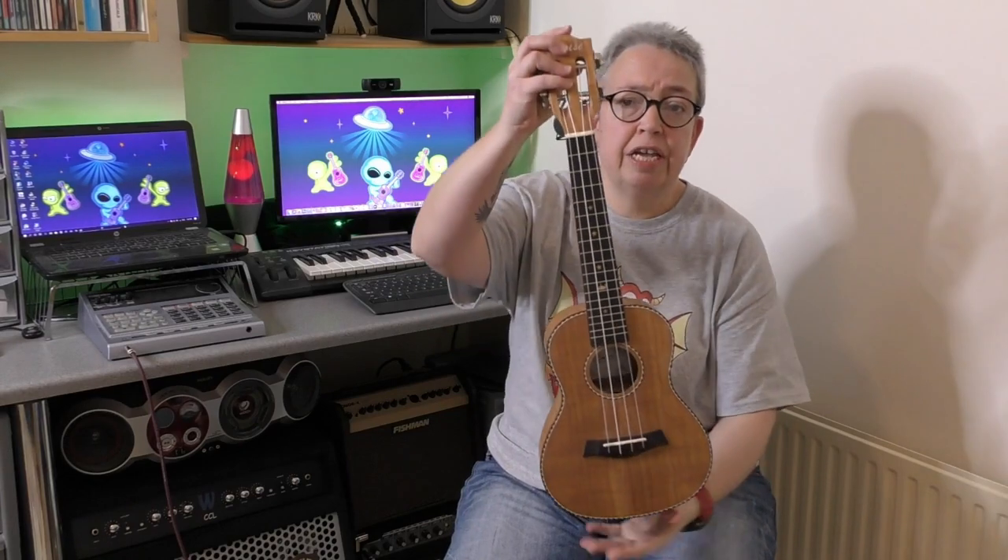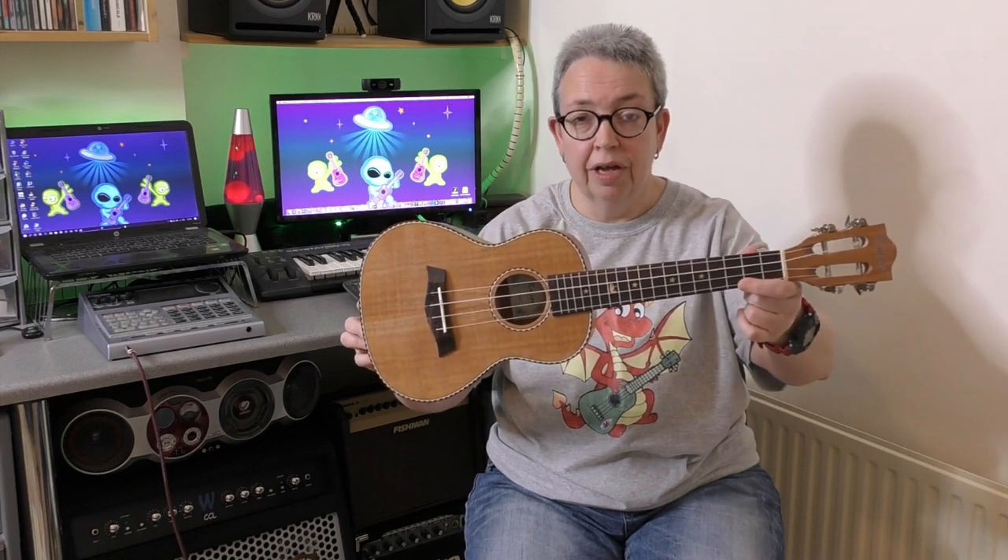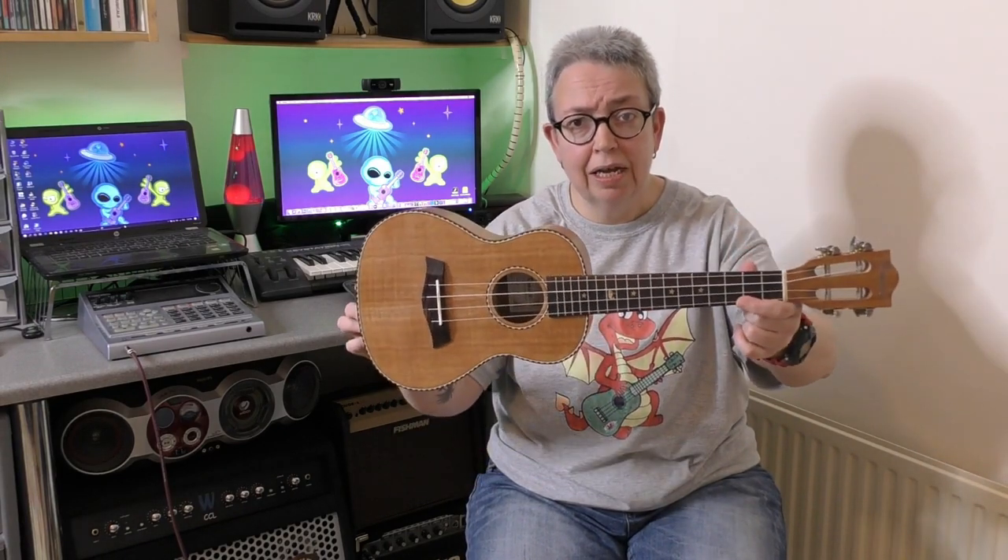Next size up is the concert ukulele - 23 inches in total length. Because they're a little bit bigger to play, and remember exactly the same as a soprano, if you've got bigger hands sometimes you can find it easier to learn chords. So that's a concert sized ukulele, a little bit bigger than the soprano.